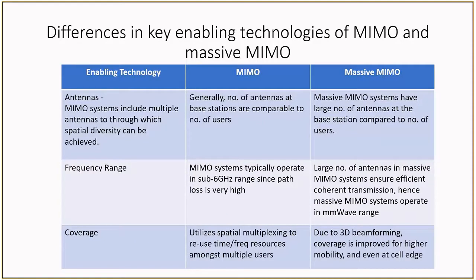Before we do a deeper dive into the different beamforming options, let's take a look at some of the additional differences between MIMO and massive MIMO. Massive MIMO systems generally have a large number of antennas compared to the number of users, which allows for both spatial diversity and spatial multiplexing. The frequency range for massive MIMO is generally in the millimeter wave space. There are currently three bands defined for 5G applications: bands N257, 258, and 260, which are all about 3 GHz wide.